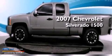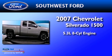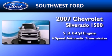This is a 2007 Chevrolet Silverado 1500. It features a 5.3-liter 8-cylinder engine and a 4-speed automatic transmission.